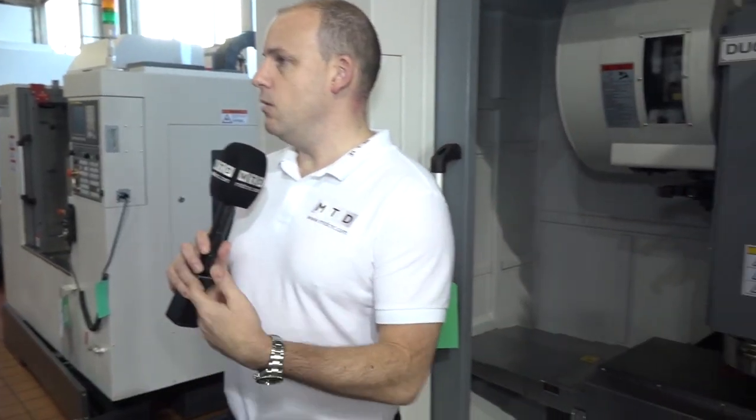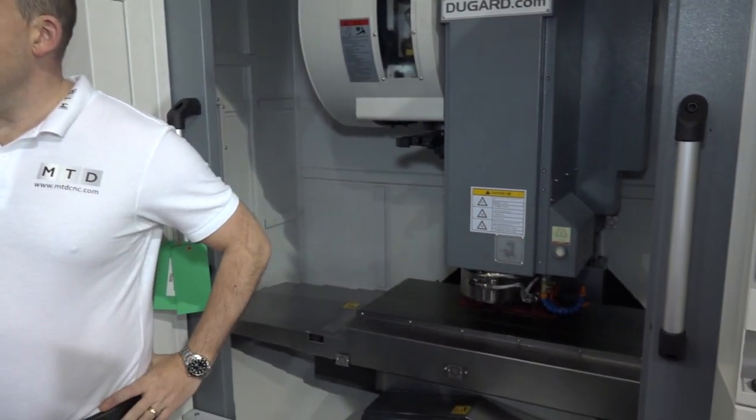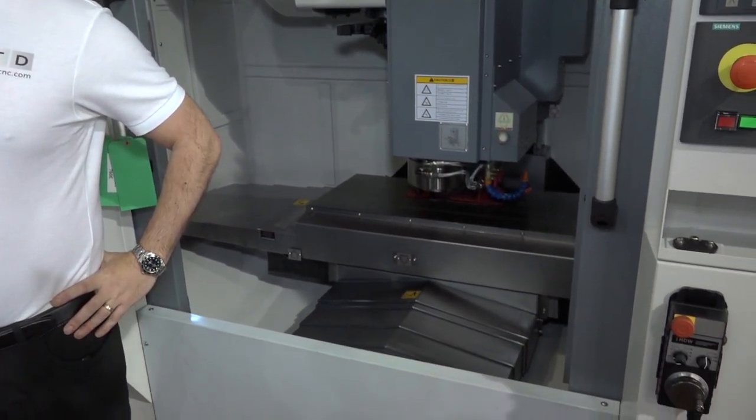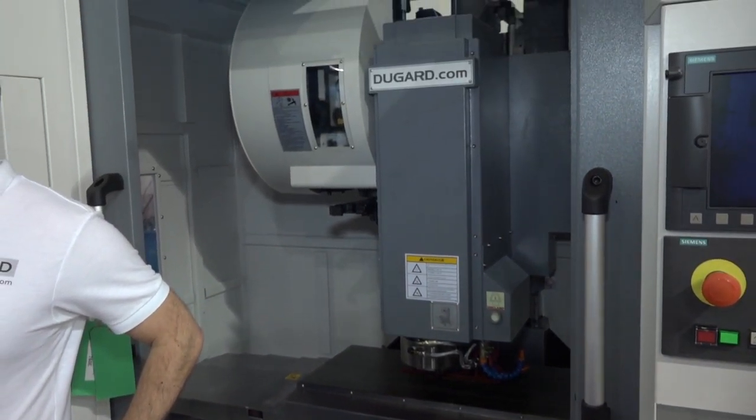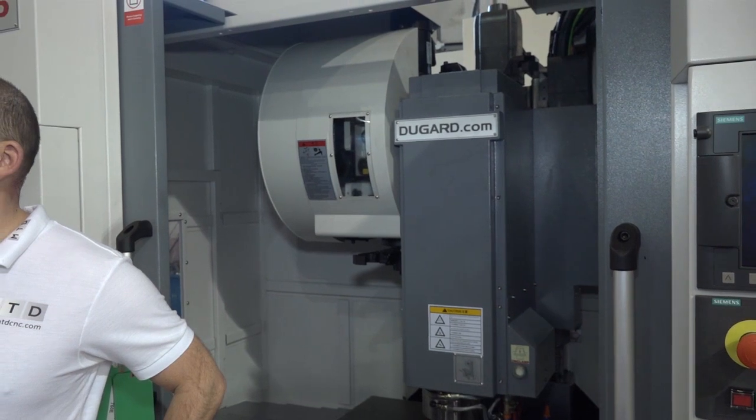And when you sell these machines, Eric, from a do-guard element, do people get training, warranties? Yeah, all the normal goodies that come along when you buy a new machine. We've got our own delivery team. Obviously we commission the machine, we do the training, so it's got everything covered on that side.